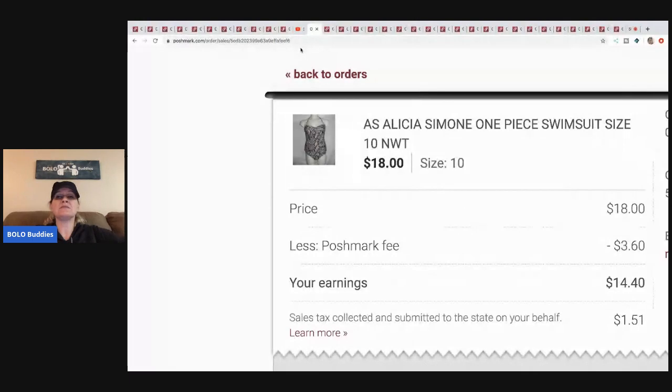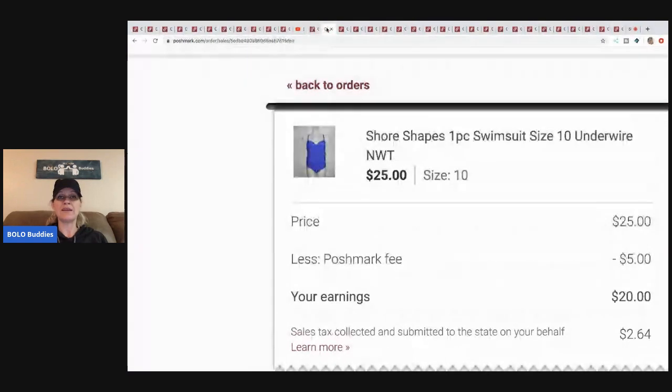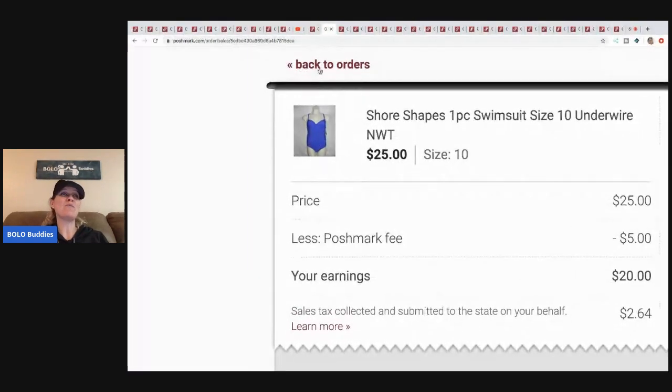This is a really old listing I was so happy to say goodbye to. I paid five or ten dollars for this detail item and I sold it for eighteen dollars. Poshmark took three sixty and my earnings were fourteen forty minus cost of goods.